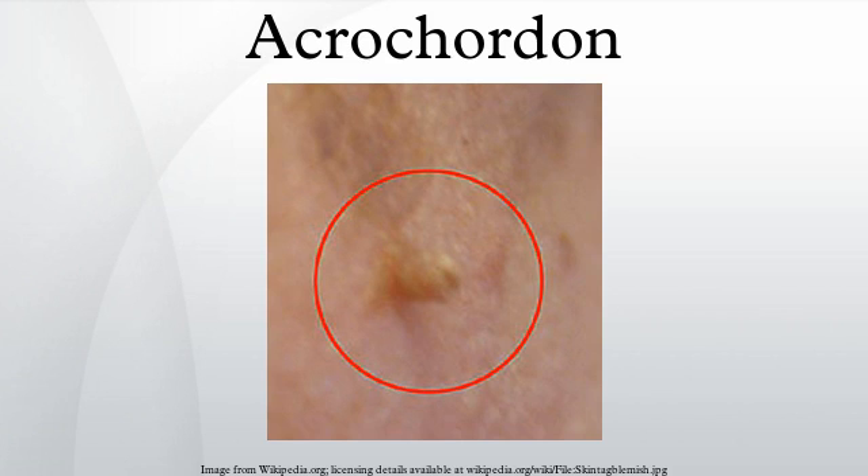Acrochordons are harmless, typically painless and usually do not grow or change over time. Though tags up to a half inch long have been seen, they are typically the size of a grain of rice. The surface of an acrochordon may be smooth or irregular in appearance and is often raised from the surface of the skin on a fleshy stalk called a peduncle.